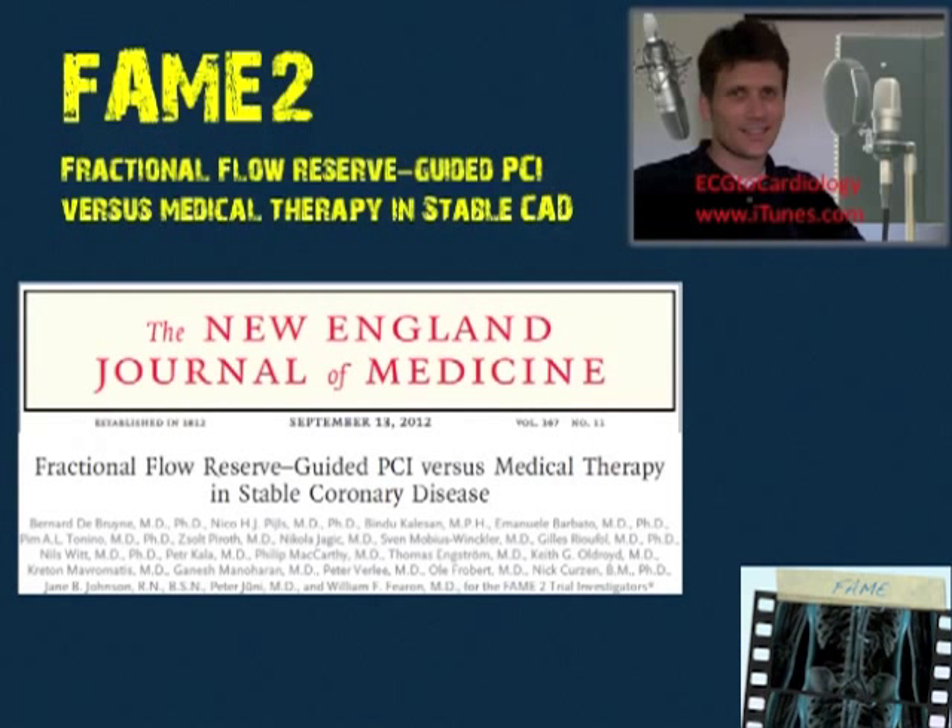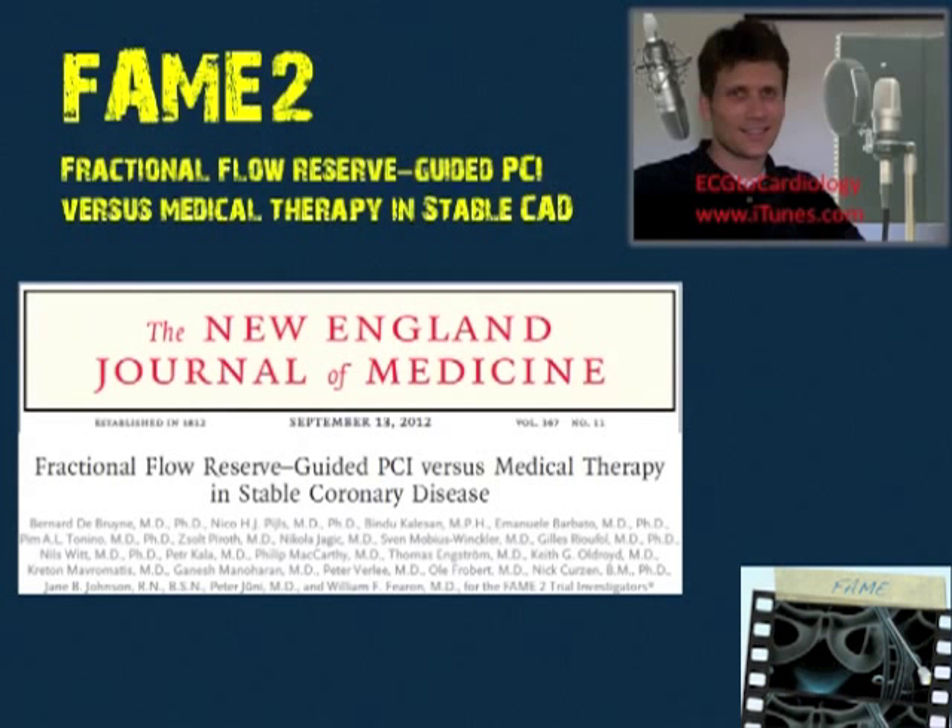FAME 2 stands for Fractional Flow Reserve Guided PCI versus Medical Therapy in Stable CAD — so unlike FAME 1, FAME 2 is looking at stable CAD. While reading the manuscript, I couldn't help but think the authors were really understating the importance of this trial. They seemed very safe in the way they worded things, but hopefully the results can speak for themselves.